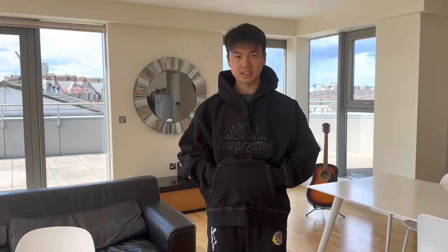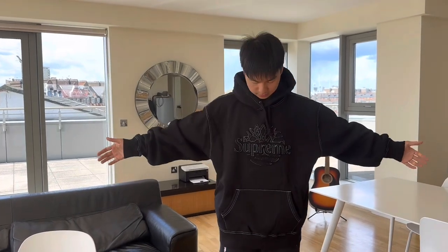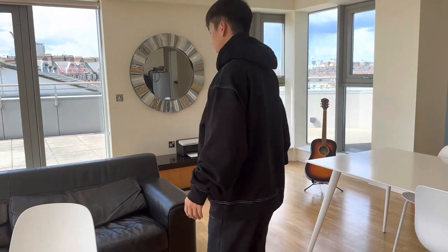Now I'm going to try it on for you guys. For size reference, I am 178cm and 79kg. This is double XL. I think it fits true to size — it's a bit big on me but not that big, so I'd say true to size.